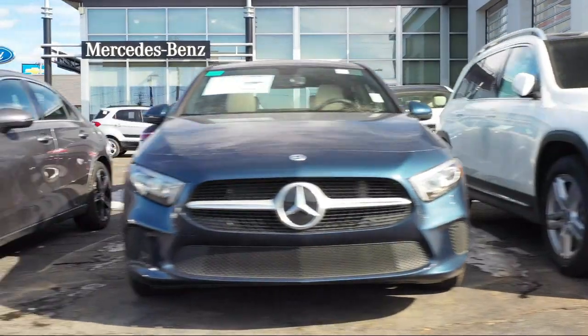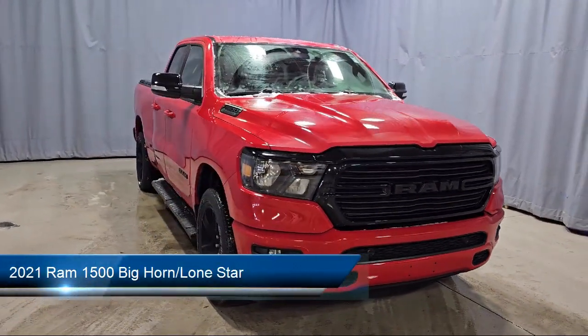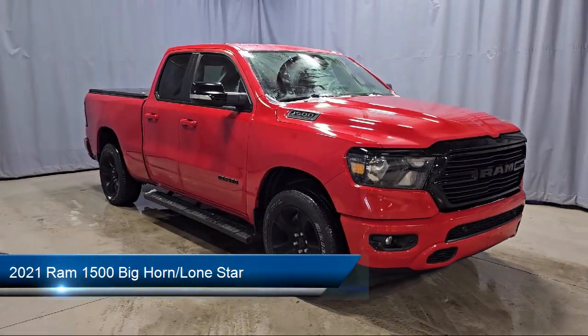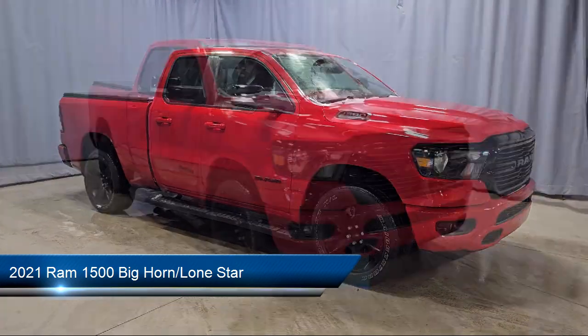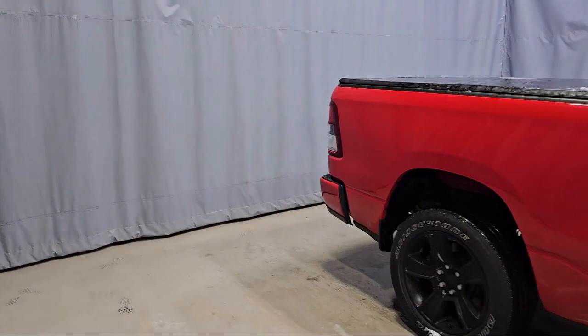Welcome to Fred Martin of Youngstown. Here's a look at another one of our great vehicles from our inventory, equipped with a Remote Start System, Chrome Bumpers, Keyless Entry, and Air Conditioning with ATC Dual Zone Control and a Leather Steering Wheel.